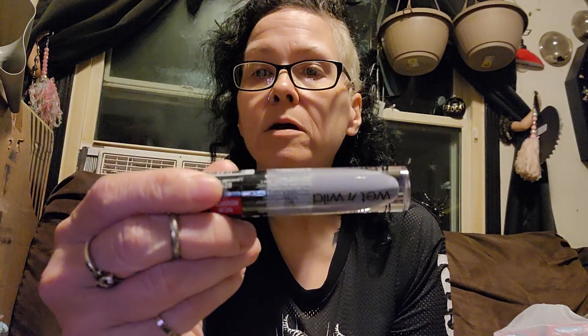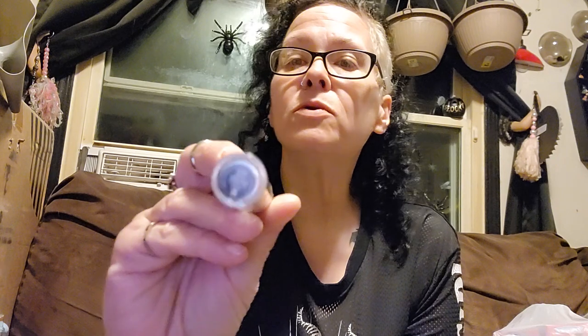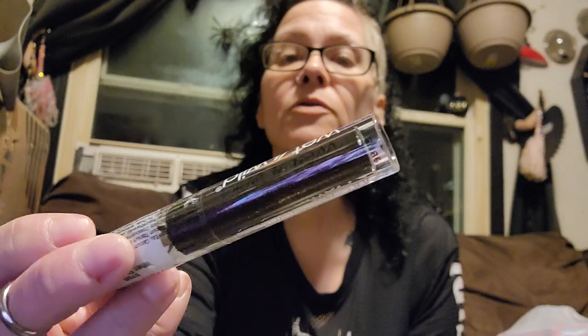I got a Wet n' Wild Mega Cushion — this is the green tinted one for redness. I picked up one of these Wet n' Wild Mega Last Liquid Catsuit in Lavender Crown, I believe. I picked up another Liquid Catsuit — it's this glittery, purpley color. And I picked up the Liquid Catsuit in Once Upon a Bronze Moon, I think.